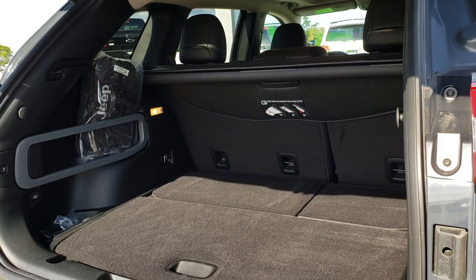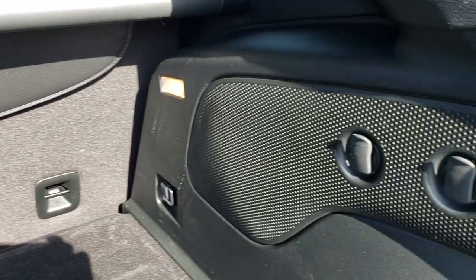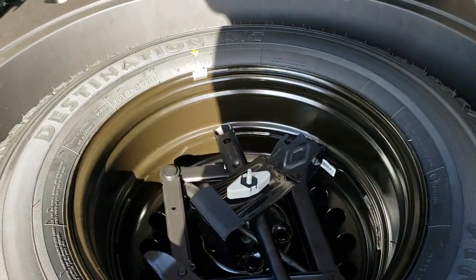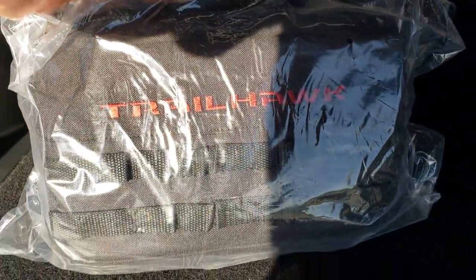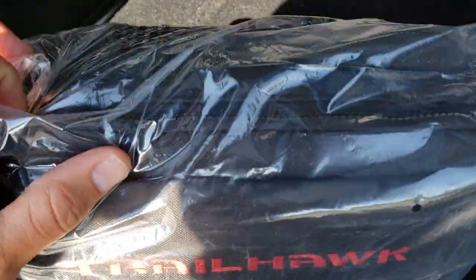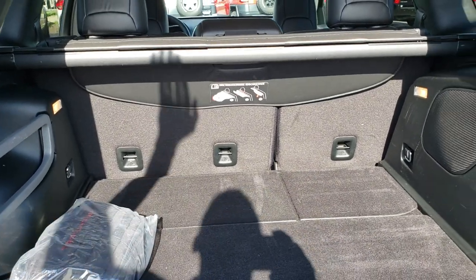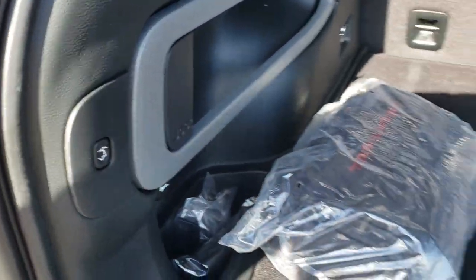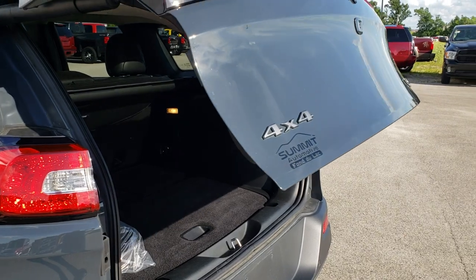You get the grayed out Jeep lettering as well as the Trailhawk badge. This is a power liftgate so you just press a button and that comes up for you. The back storage area is very clean. This one does have the subwoofer in it. You also get a full-size spare tire underneath. It comes with the Trailhawk off-road hazard bag which has a tow strap and gloves, and you get the organizer. You also have the sunshade — a really nice feature to keep your valuables or personal belongings out of sight, or to keep the sun off groceries.